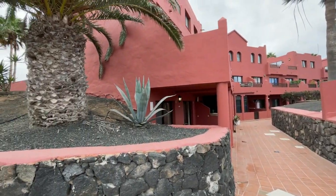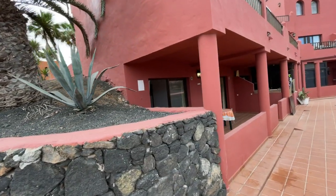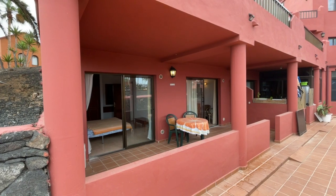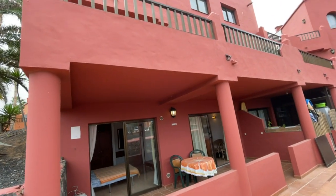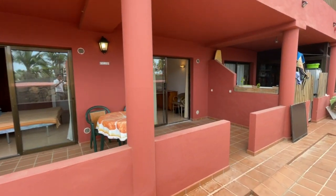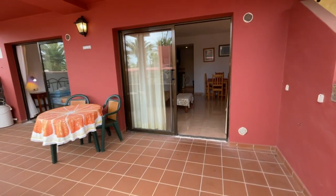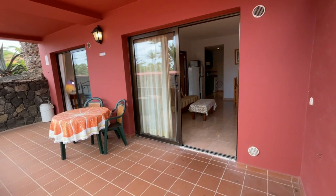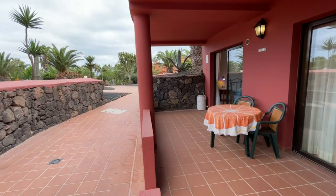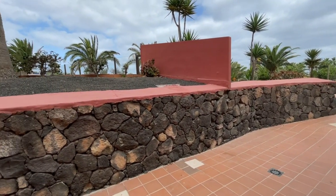The apartment is on this corner here — ground floor, corner position — which is quite a special position in terms of privacy. You can see it has a double terrace with two glass opening doors out onto the terrace. The ones immediately above are two-bedroom units, and above those are one-bedrooms with only a single terrace, so this double terrace position really has an advantage. One glass door leads to the main lounge area, and the other is the master bedroom.